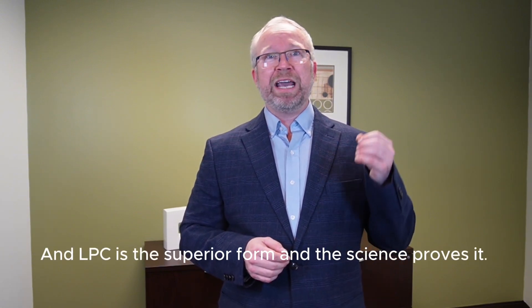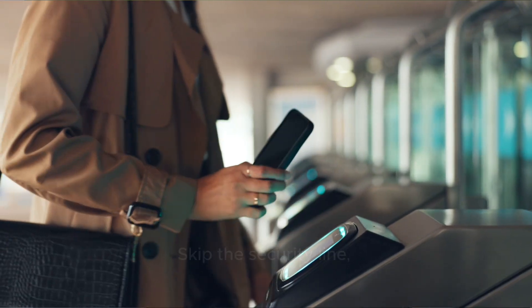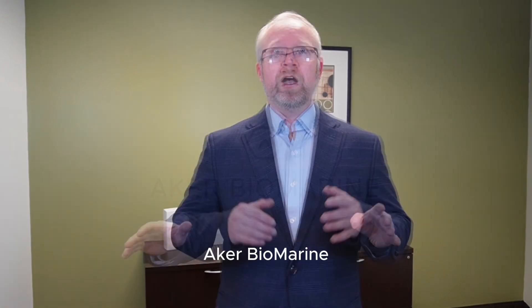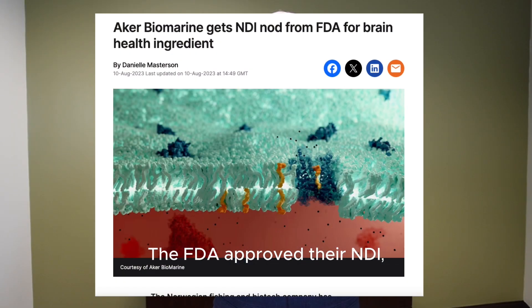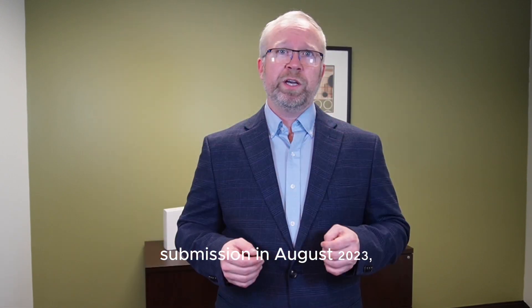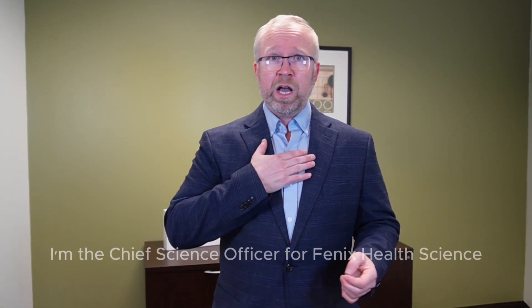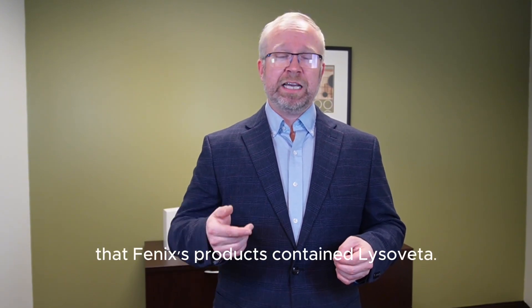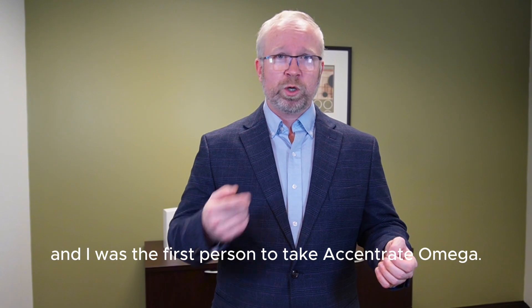LPC is the superior form, and the science proves it. If you want your omega-3s to go to the brain, become a superfan and get the VIP ticket — skip the security line, keep your belt and shoes on, and walk right in. The only LPC ingredient on the market is Lysoveta LPC. Aker BioMarine have been the pioneers in researching and developing this ingredient over the last 10 years. The FDA approved their NDI — New Dietary Ingredient — submission in August 2023, which showed the safety of this ingredient. Phoenix Health Science sells the VIP ticket, and Accentrate Omega contains Lysoveta LPC. Full disclosure: I'm the chief science officer for Phoenix Health Science. But knowing the science, I had to make sure Phoenix's products contained Lysoveta. I was at the packager when it was being bottled, and I was the first person to take Accentrate Omega.